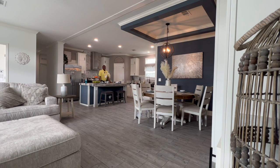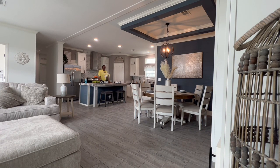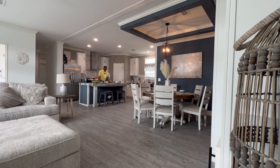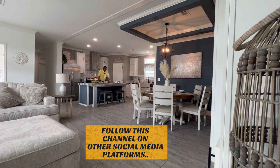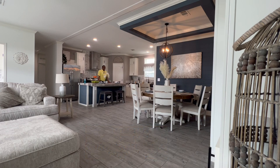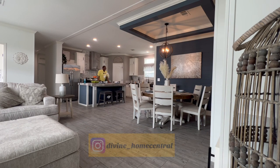Hello everyone, how are you doing today? This is Stephen with the Vine Mobile Home Central. In today's video, we are back out at Wayne Fryer in McClendon, Florida. Today we are going to be touring this gorgeous double-wide manufactured home by Live Oak Homes, which is called the Savannah.